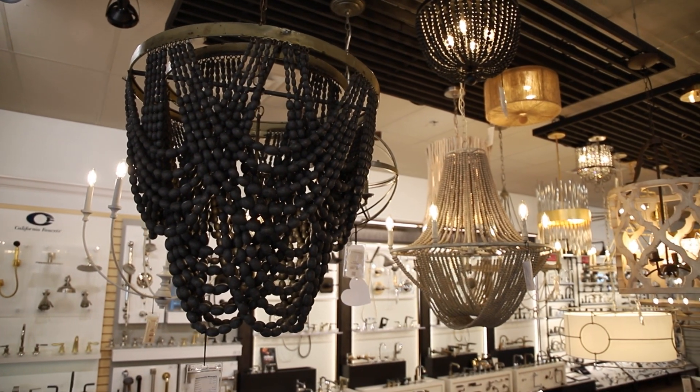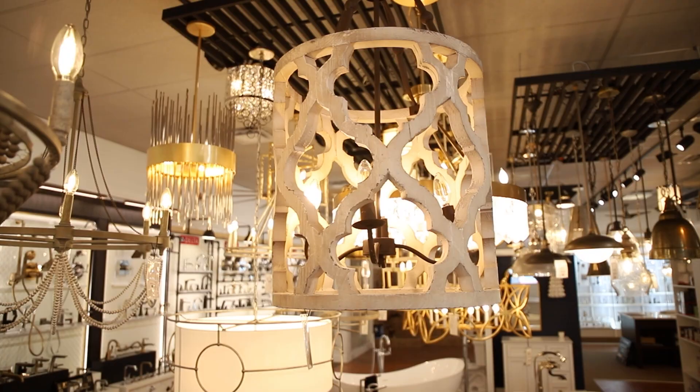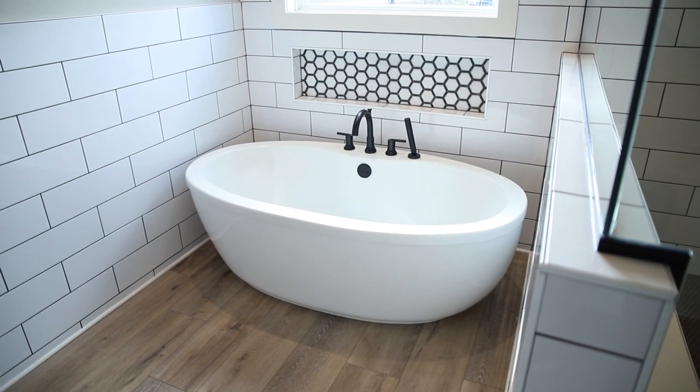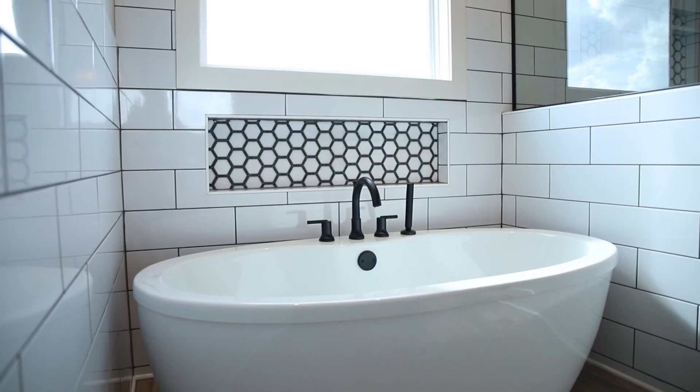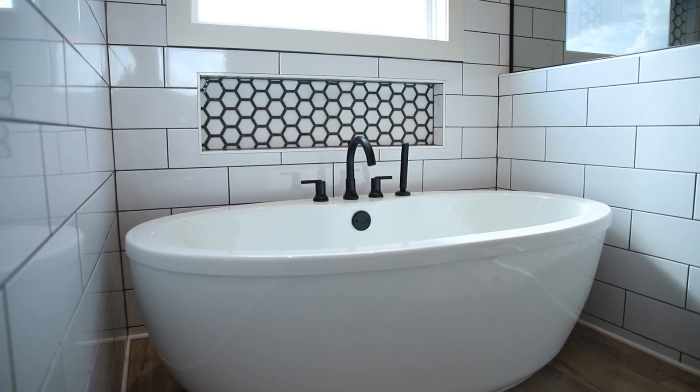That's one of the beautiful things about coming to Wind Supply of Hendersonville, Stephanie, because you do offer lighting, wall coverings, this beautiful tub that's behind us, the handheld and shower heads — everything that you need for most of the major rooms in your space.